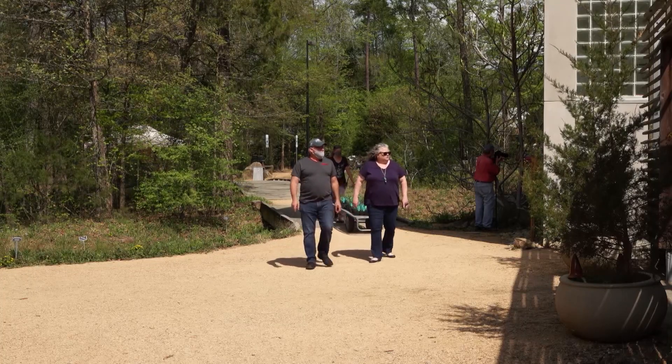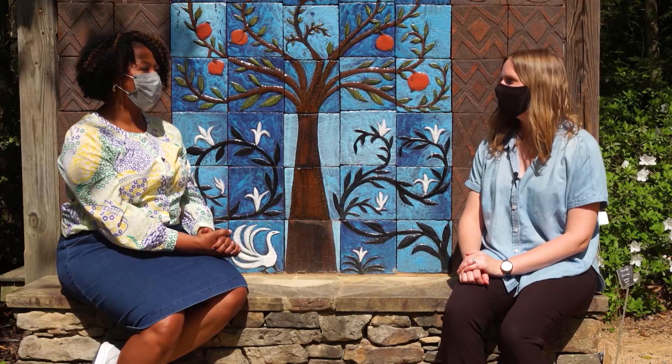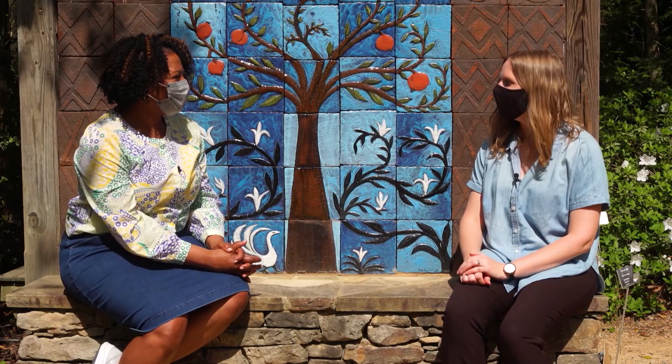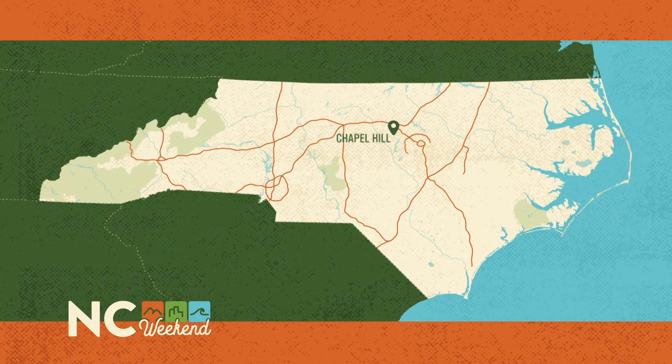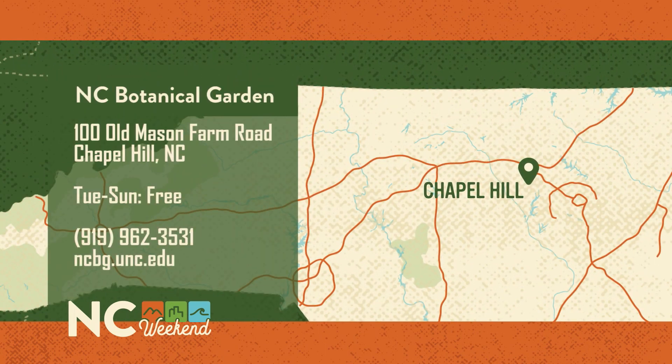Well, it's great to know that you're right here in the Triangle. I'll definitely visit with my daughter — she loves plants and flowers. It's a beautiful space and a great way to support sustainable living. The North Carolina Botanical Garden is at 100 Old Mason Farm Road in Chapel Hill. The display garden is open Tuesday through Sunday and admission is free. For more information, give the garden a call at 919-962-3531 or go online to ncbg.unc.edu.